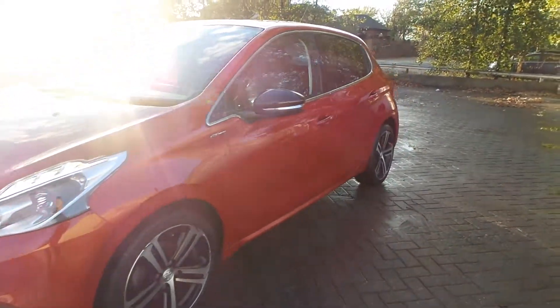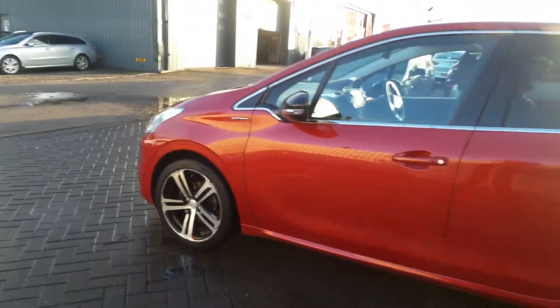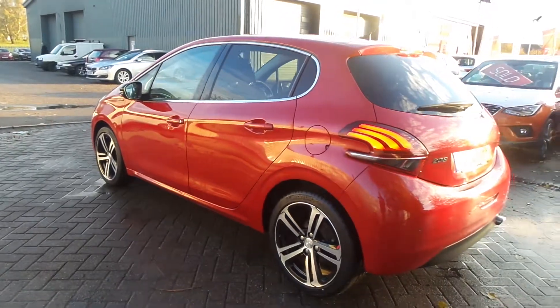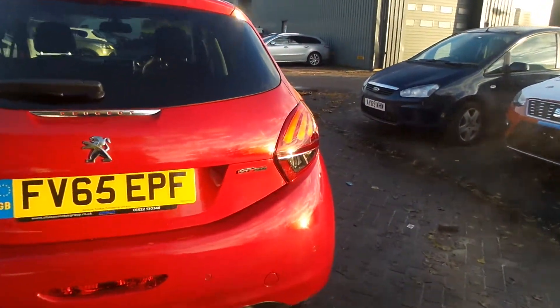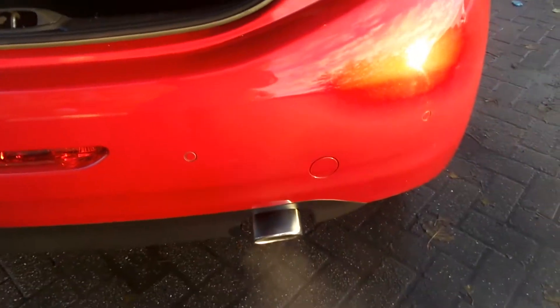Here we have a 65 plate Peugeot 208 GT Line. Being the GT Line, it gets the diamond cut alloy wheels, which are actually black and silver with a red tab on them. It comes with GT Line badging and a chrome exhaust pipe.